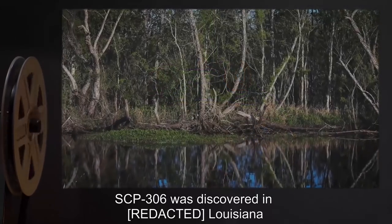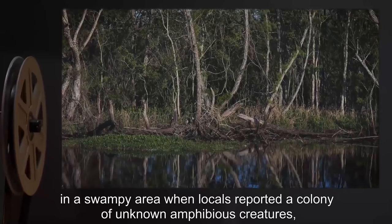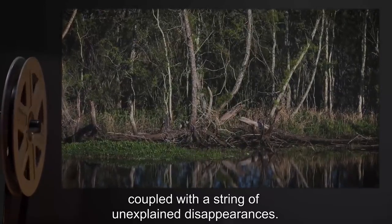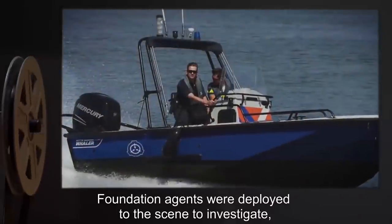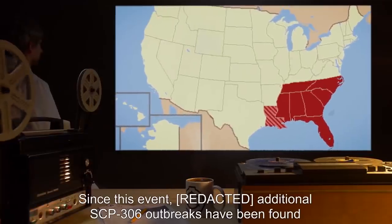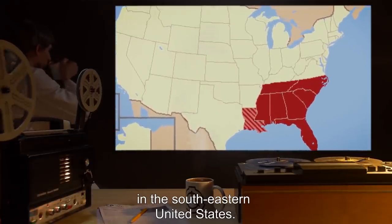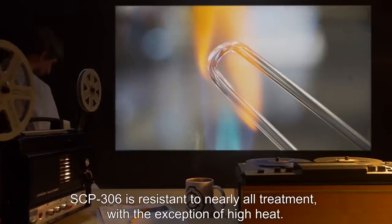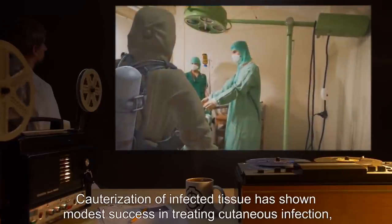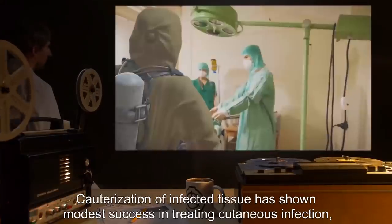SCP-306-1 are capable of reproduction in a manner similar to Agalychnis calydrius. SCP-306 was discovered in Louisiana in a swampy area when locals reported a colony of unknown amphibious creatures, coupled with a string of unexplained disappearances. Foundation agents were deployed to investigate, leading to the object's discovery. Since this event, additional SCP-306 outbreaks have been found in the southeastern United States. SCP-306 is resistant to nearly all treatment; high heat cauterization of infected tissue has shown modest success, but respiratory infection is not treatable.